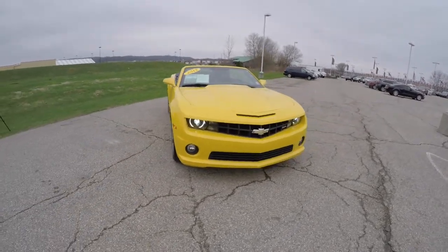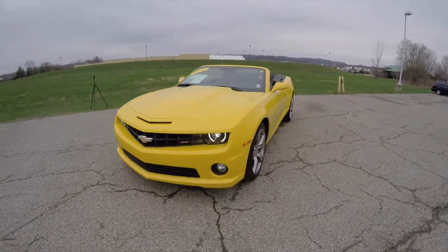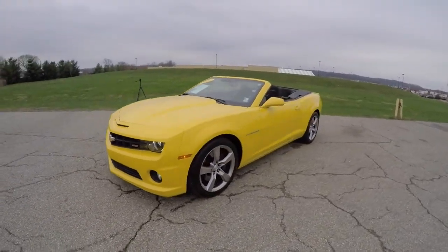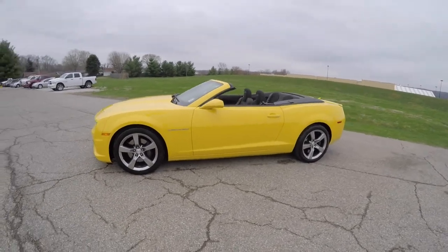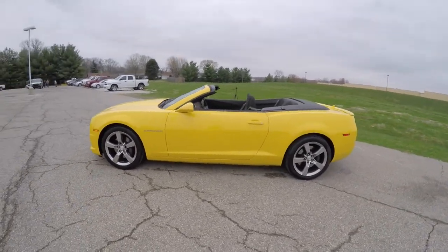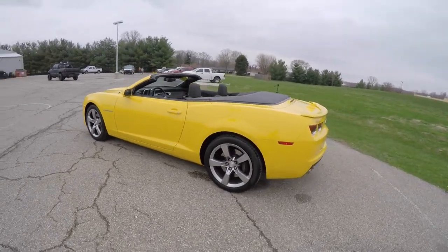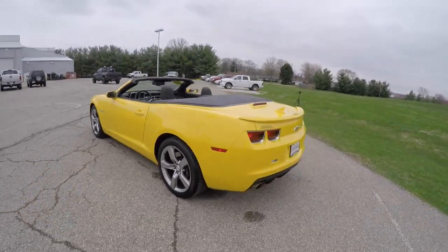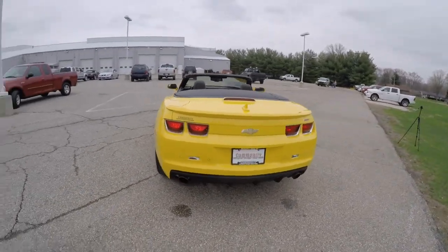Hello everyone. Today we're going to take a quick walk-around look at this 2012 Chevrolet Camaro 1SS convertible. This Camaro is in rally yellow. It has the jet black cloth sport seats. It is rear-wheel drive, powered by a 6.2-liter LS3 V8 engine with a 6-speed tap-shift automatic transmission.